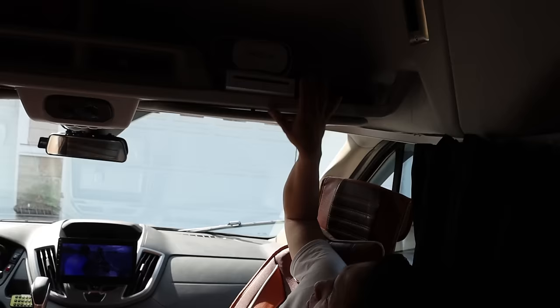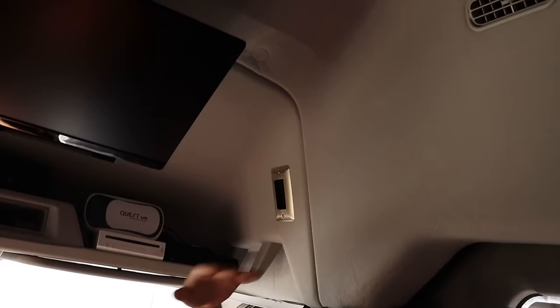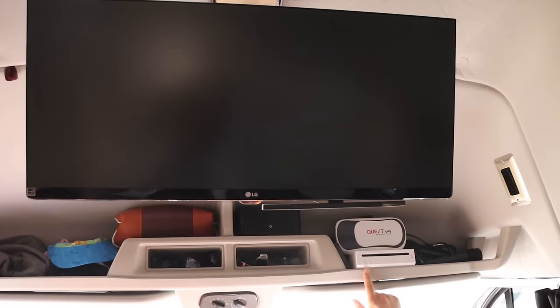Up here we have a game console and also a hard drive — we have over 100 games in here. Here's the switch to turn everything on; this switch will turn on the monitor and also power the Wii console.